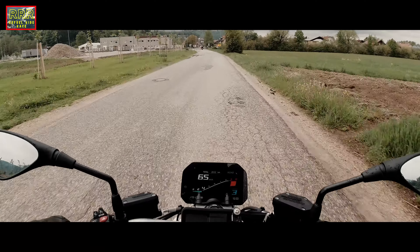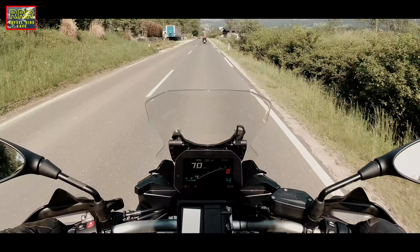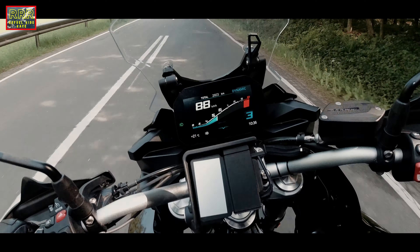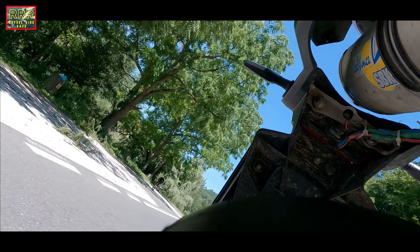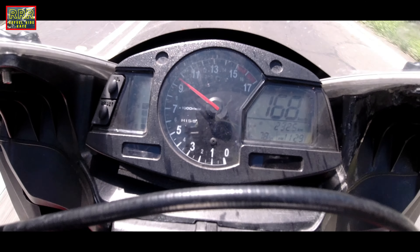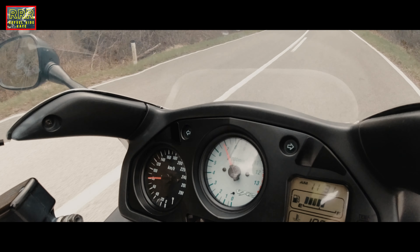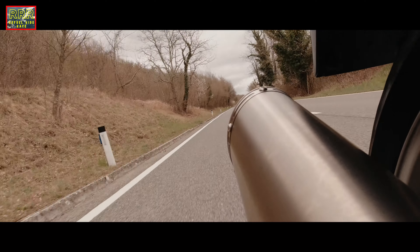If this is a bike for a beginner, I would say no. It is very nimble. So with the quickshifter, there is a lot of buffeting from 2000 and a half.